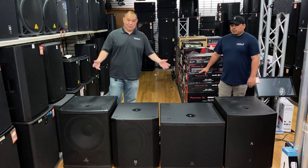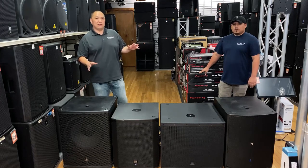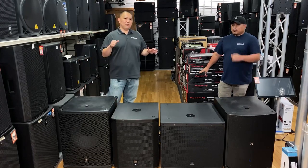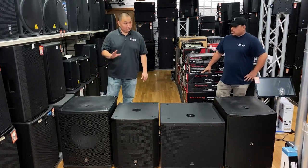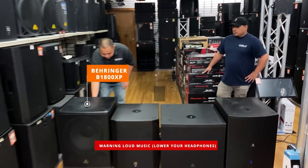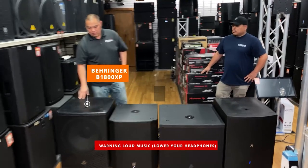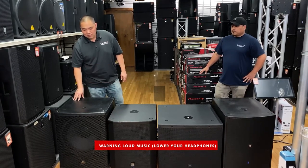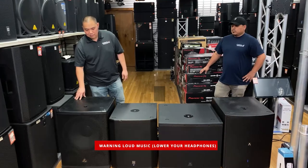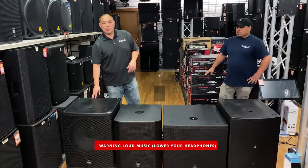Now enough talking — let's do the shootout. We have a dance track set to a baseline subwoofer setting. Let's go through the different speakers. We'll start with the Behringer. That was the Behringer, and now let's go on to the EV.